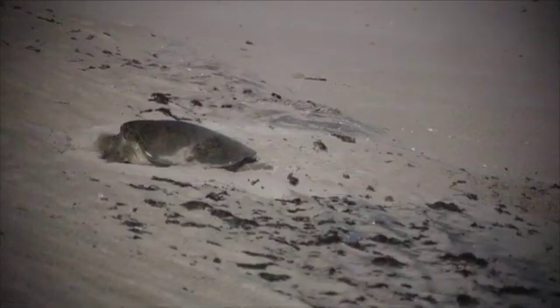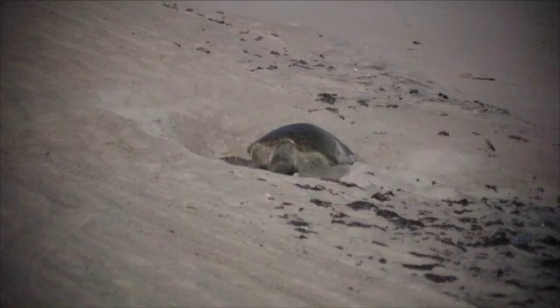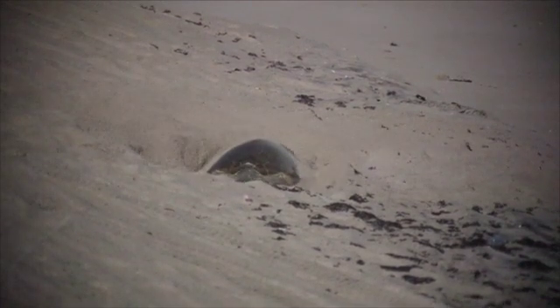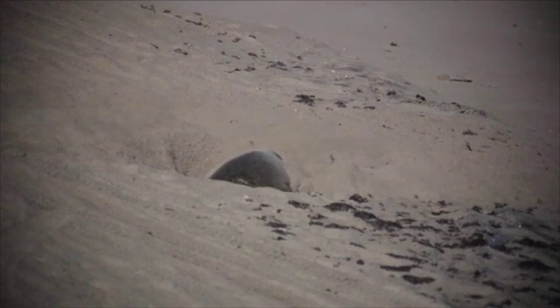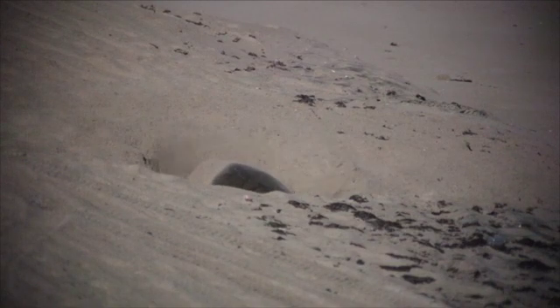Green sea turtles follow the same basic steps, though they tend to dig much deeper body pits and take longer than the loggerheads to complete the nesting process. An analysis of nesting durations in front of the Barrier Island Center in 2011 showed that green turtles took an average of two and a half hours, while loggerheads took only an hour and a half.